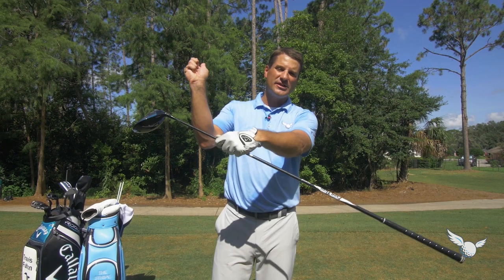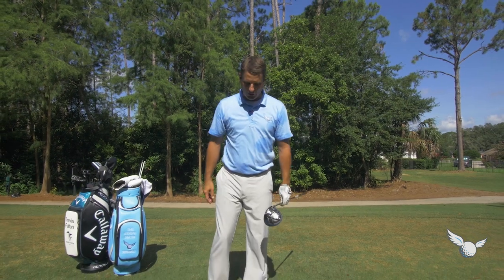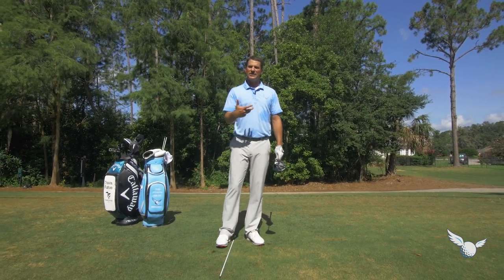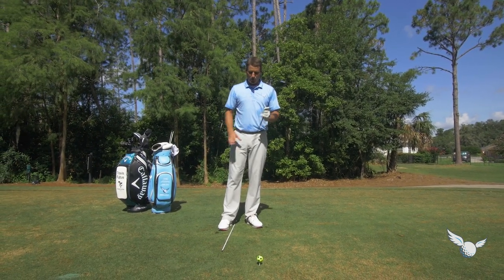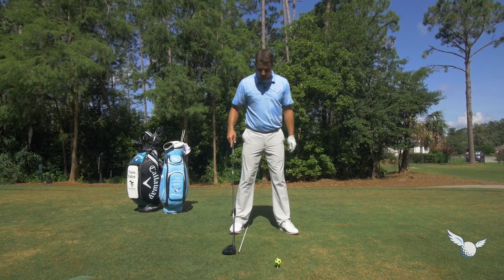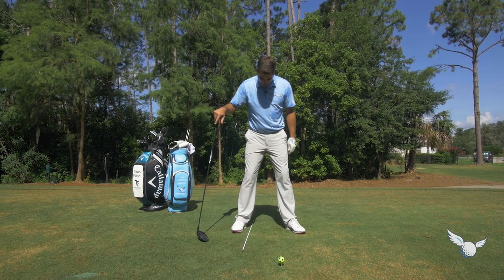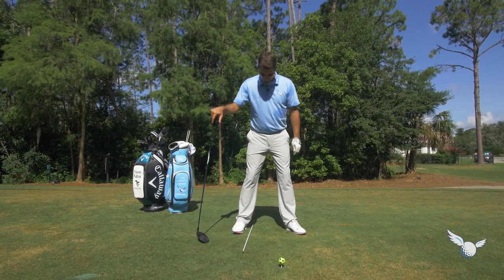You're doing some really good things. Love that wrist hinge at the top and coming through. Here's a body drill that's going to help you get your body moving better — more distance and more accuracy. You can see I've got this stick on the ground. You can put anything down, another club, and just set it just inside of your right foot. Give yourself about an inch, inch and a half.